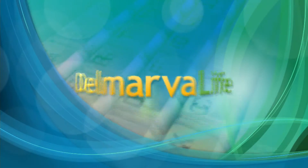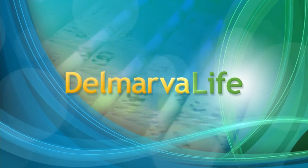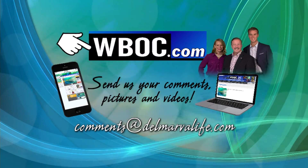Dr. Smoot says a viral infection can also be to blame. So if you have the symptoms of a corneal abrasion but don't recall injuring your eye, it's always best to have it checked out by an ophthalmologist. To read more about Chesapeake Eye Center, go to WBOC.com and click on our picture at the top of the page.